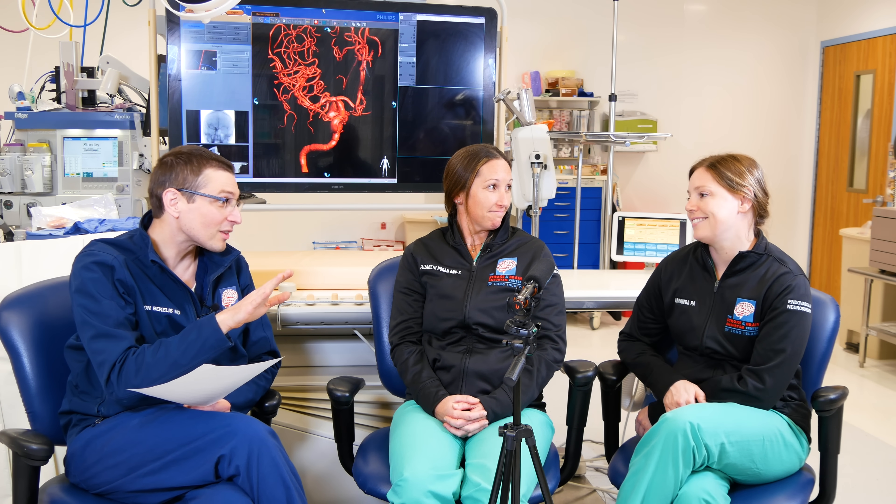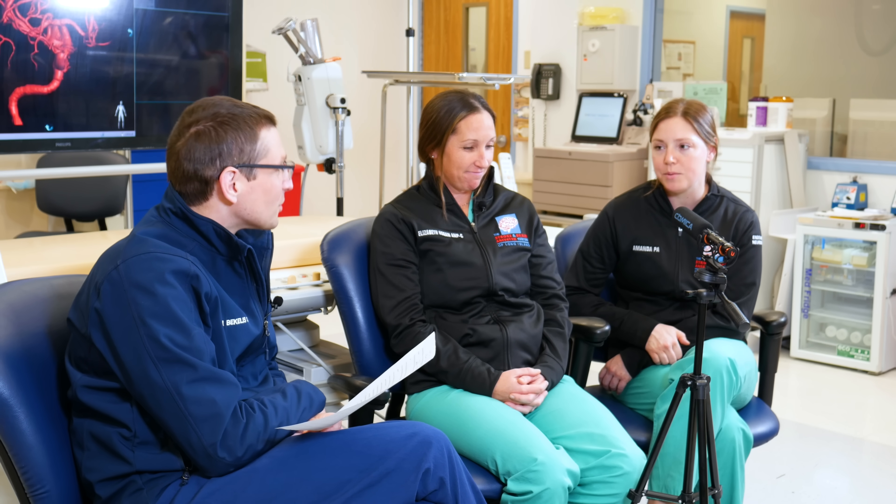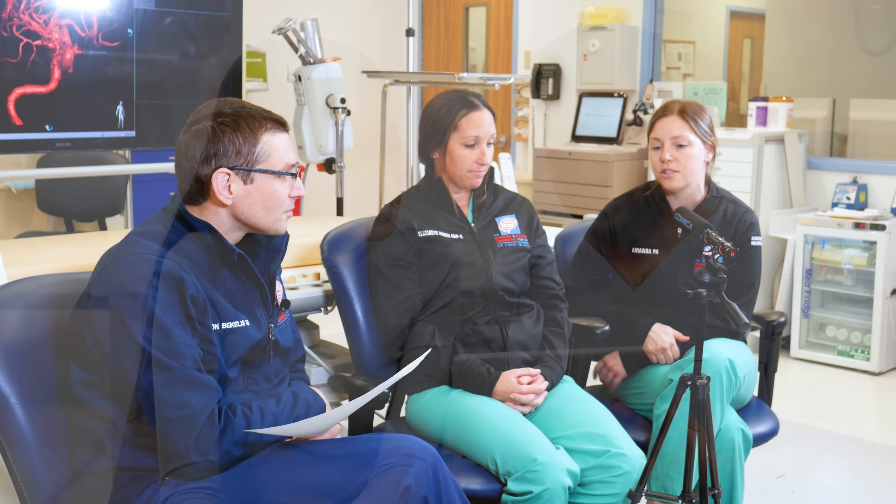Amanda, what gets you up in the middle of the night to come in? Patient outcomes, absolutely. Not every service lets you see such rewarding and sometimes immediate outcomes — and that can be incredibly motivating.